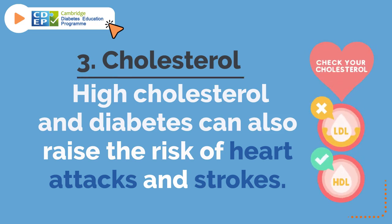3. Cholesterol. High cholesterol and diabetes can also raise the risk of heart attacks and strokes.